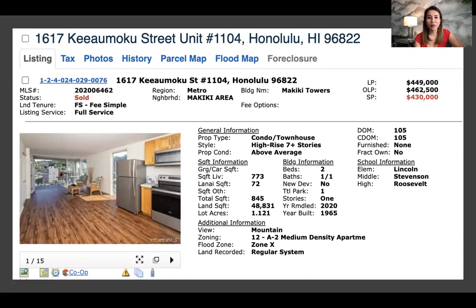This one is the condo in town at Makiki. The initial list price was $462,000, they took it down to $449,000, and it finally sold for $430,000. It was on the market for 105 days. This is a two bedroom, one and a half bath with one parking, 845 square feet with a lanai — which is a balcony here.